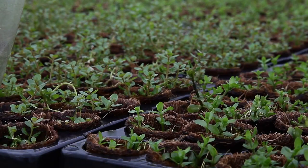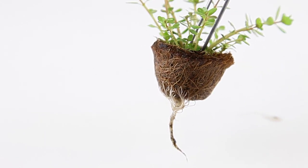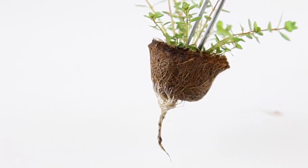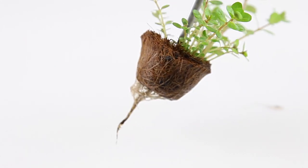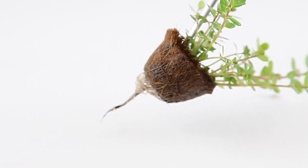Tropica evolved the old ceramic ring bunch plants to plants grown in coconut fibres in 2018. With established roots, these self-service plants can be simply planted directly into the aquarium, making the whole process more efficient and more likely to result in successful growth.